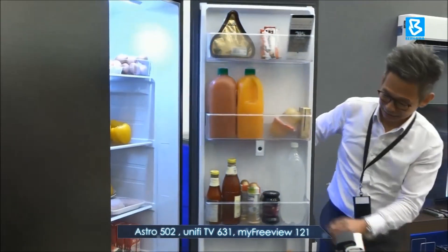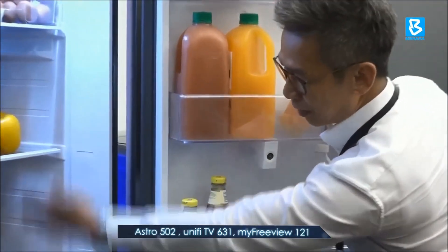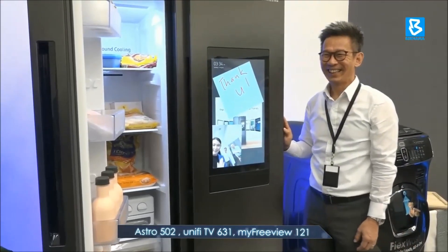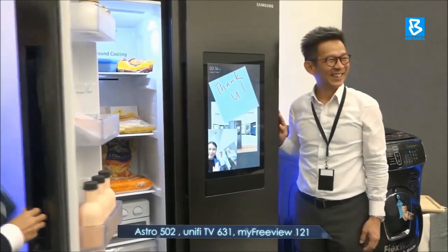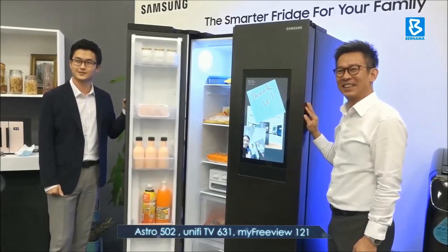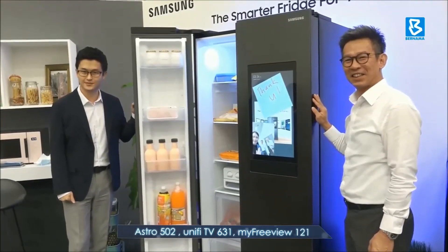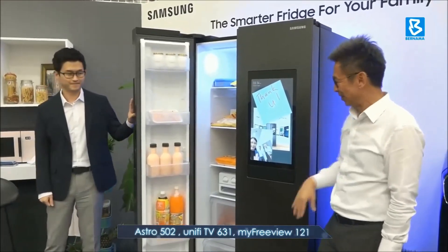Speaking to the media at a briefing session in Kuala Lumpur on Tuesday, Jimmy said the Family Hub Refrigerators keep families more closely connected and organized with its built-in screen that can be used as a whiteboard, memo, or even a photo album. Additionally, family members can also make calls, share photos and notes with each other via the refrigerator.